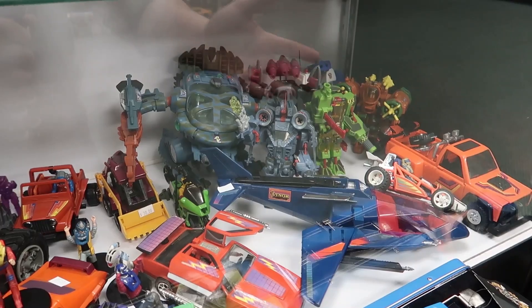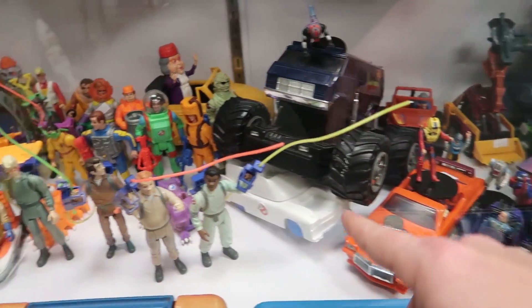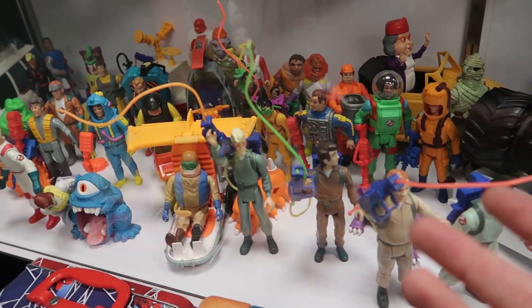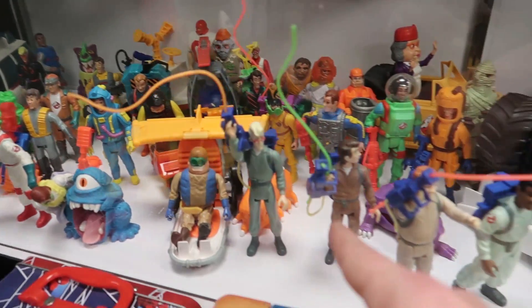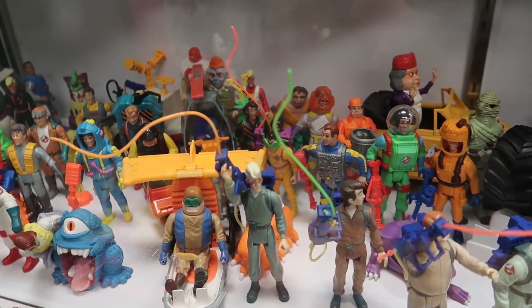Just the things that are here — look at this. We've got some Exo Squad, we've got MASK. Look at all the MASK figures. We've got a bunch of Real Ghostbusters, which is something that I've kind of been wanting to do some deeper collecting on because I need to replace a lot of mine, so it's really cool seeing these. Oh my gosh, this is a dangerous store to be in right now.